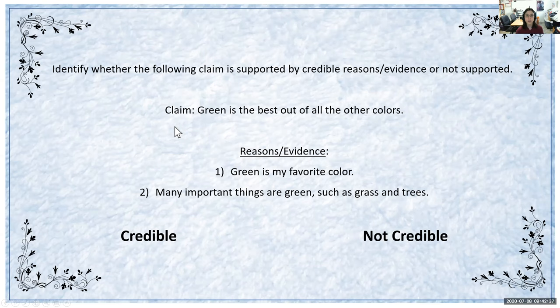Identify whether this claim is supported by credible reasons and evidence or not supported. The claim is 'green is the best out of all the other colors.' The reasons and evidence are 'green is my favorite color' and 'many important things are green, such as grass and trees.' We have to determine if this claim is credible or not credible. If you said it is not credible, you are correct — it's giving an opinion. The reasons and evidence are opinions. 'Important' is very relative, so that's why this would actually be not credible. Green being the best color is not credible because another person might think blue or purple is the best.